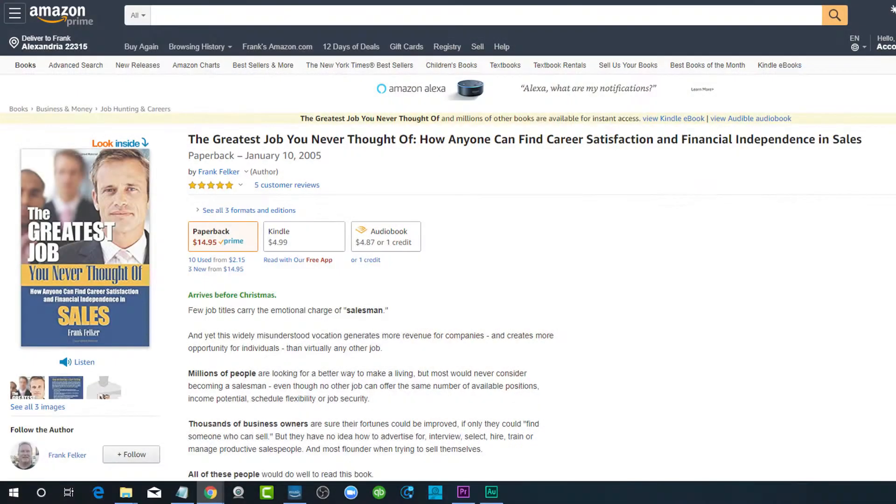All of us want to write a book, but there's something terrifying about staring at a blank page, especially if this is your first book. I'm going to share with you a simple but powerful technique I learned 15 years ago as I was trying to figure out how to start writing my first book, The Greatest Job You Never Thought Of.